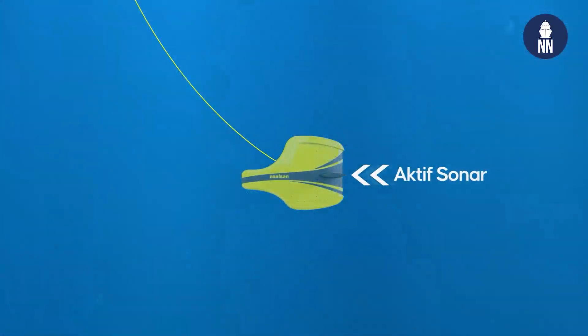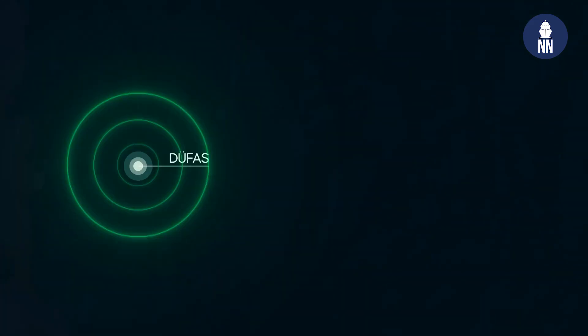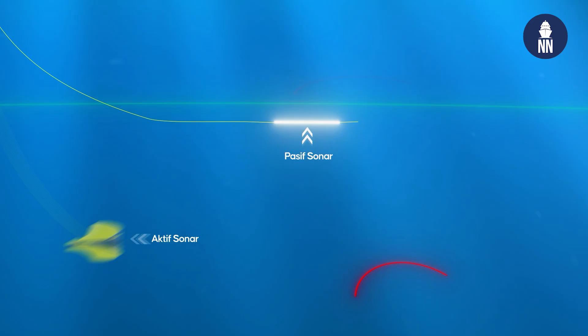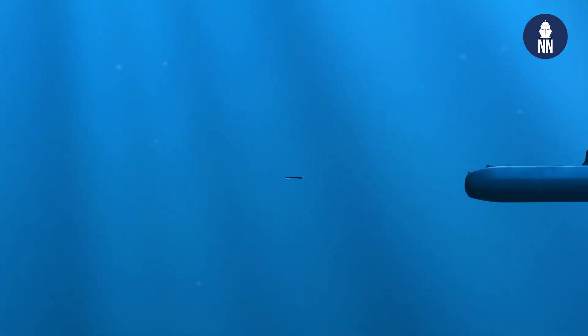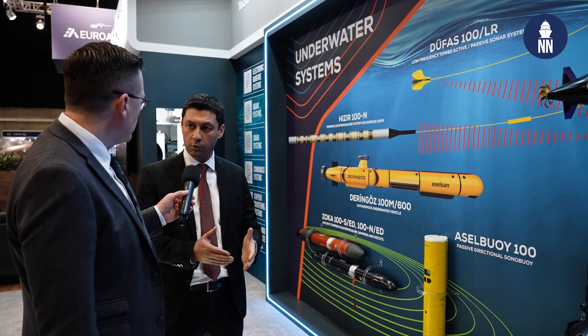The DUFAS system has active parts and passive parts. This system is designed to detect both submarines and incoming torpedoes from long distances. By using this system, submarines will no longer get closer to your surface ships. We made the tests and completed the trials.